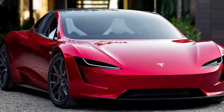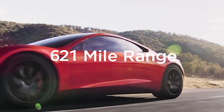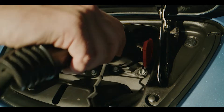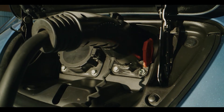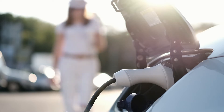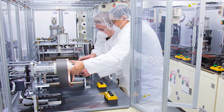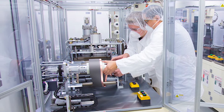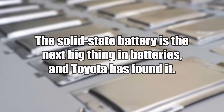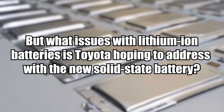The Roadster proved to the world that a high-performance electric automobile could travel more than 200 miles on a single charge. There have been several advancements to the lithium-ion battery since then, which has led to a decrease in cost. However, EVs are still hampered by the lithium-ion battery's inherent issues, and researchers in the field of batteries have been searching for a solution to these problems for some time. The solid-state battery is the next big thing in batteries, and Toyota has found it. But what issues with lithium-ion batteries is Toyota hoping to address with the new solid-state battery?